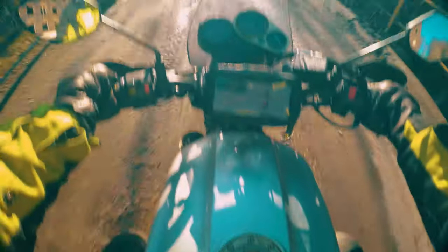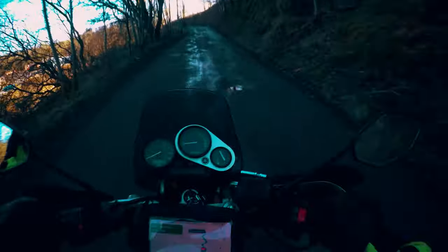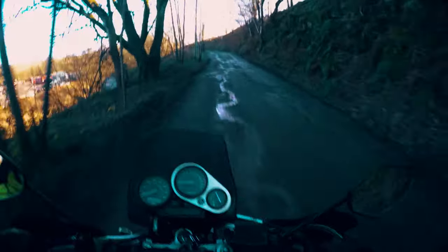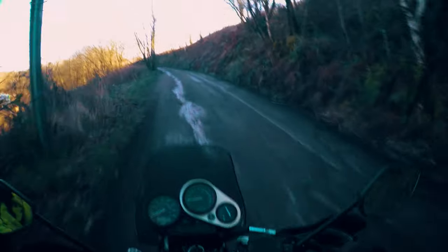A bit sketchy this road. This isn't built for this! This is a sports tourer, not an adventure bike. Oh well.